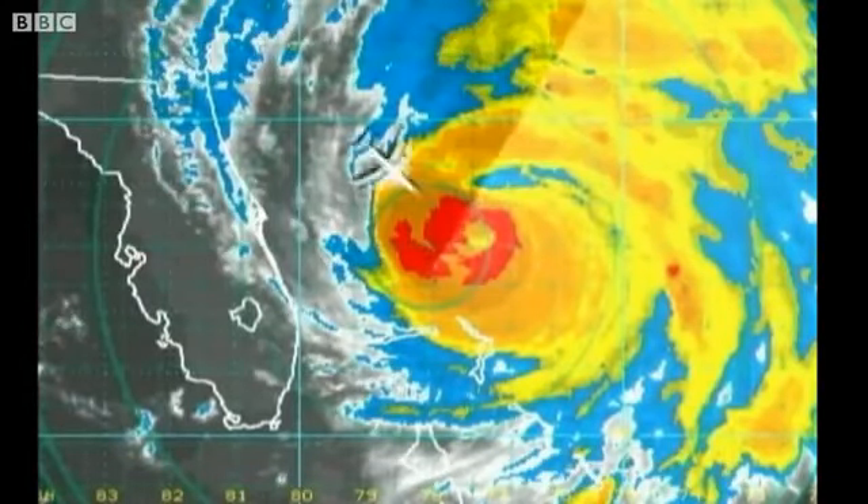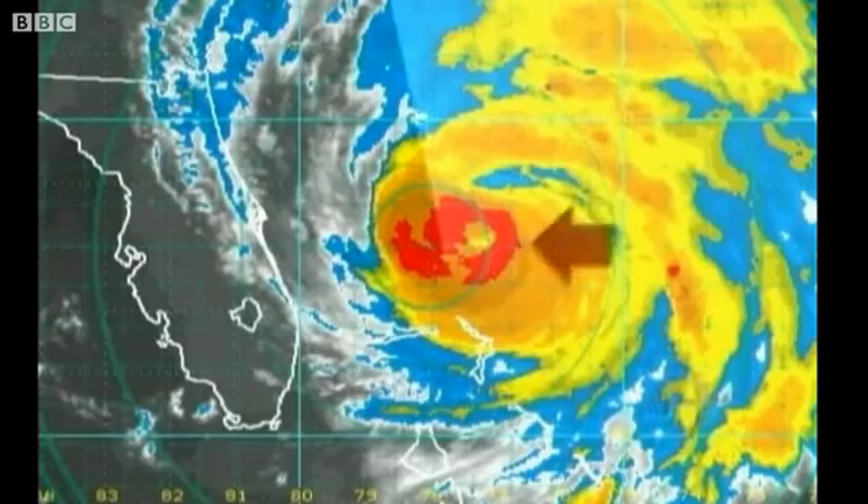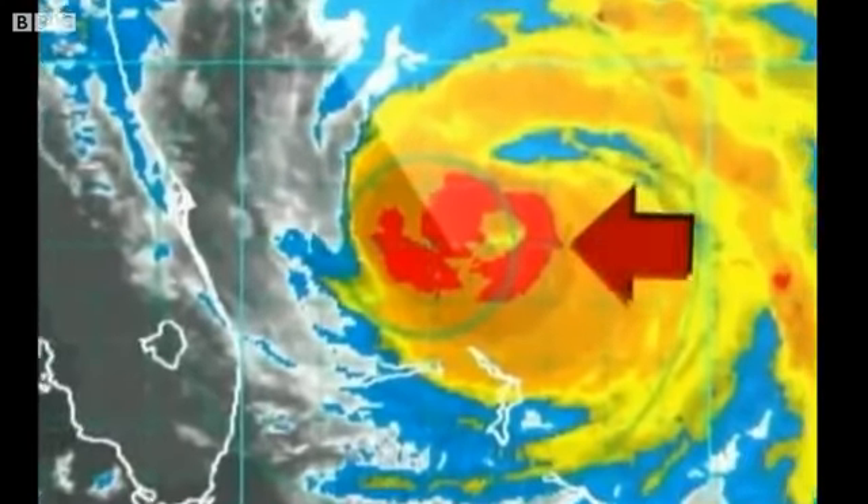We zigzagged the storm several times, and when we crossed the eye on the fourth try, the eye wall — the storm's fury — had formed, and we discovered it was now miles thick. Time is on its side. It's now moving away from the islands and all the landmass, getting back over open water. So we shall see what happens.